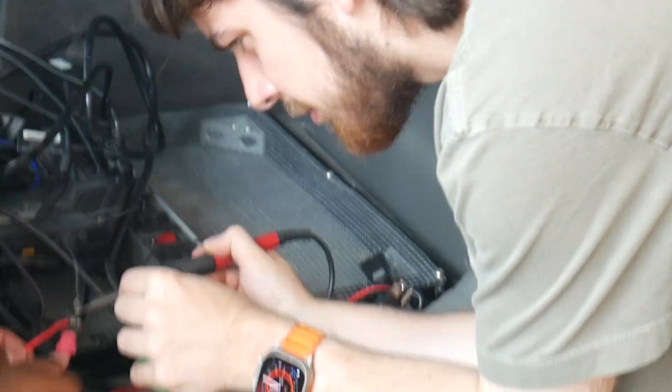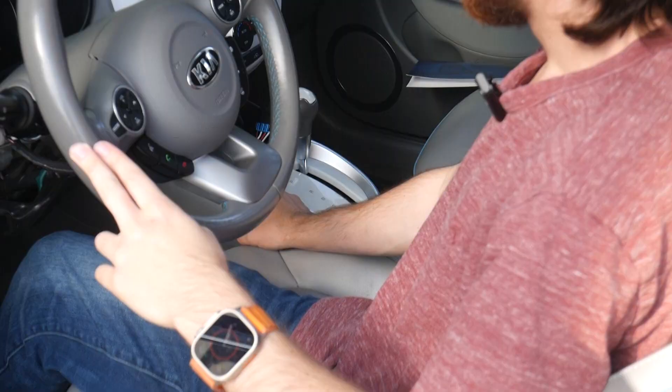Do you smell something? Yeah. Do you actually smell something? What's beeping? The car just died. Uh-oh.